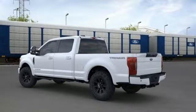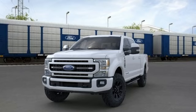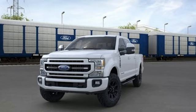Ford has won over millions of loyal customers with a wide range of value driven vehicles. See what it can do for you when you take it for a test drive.